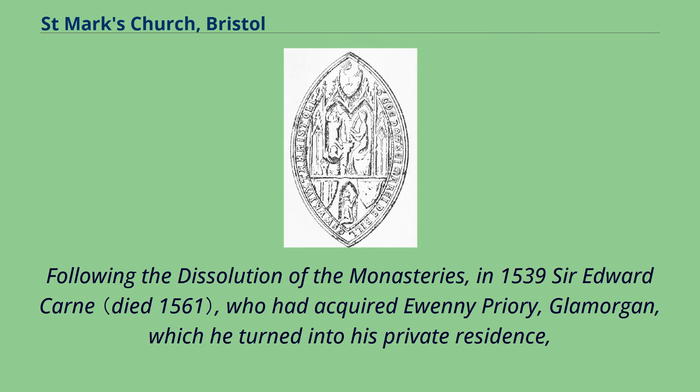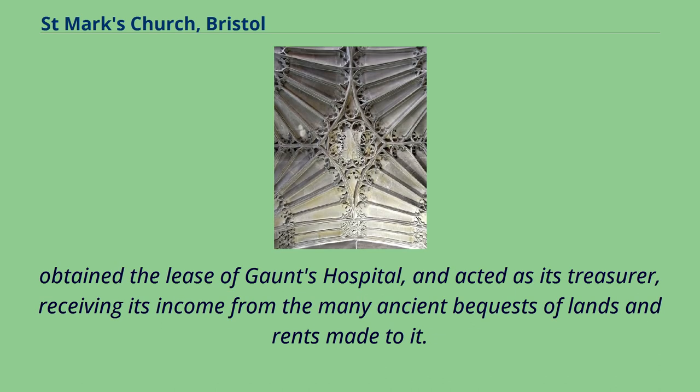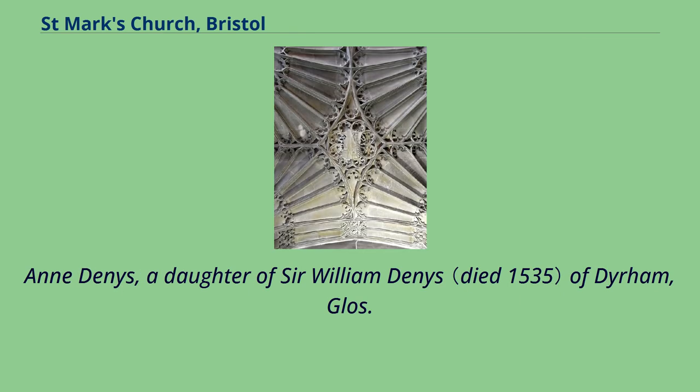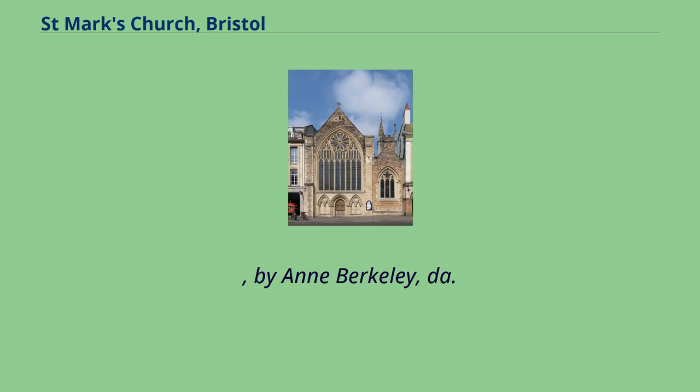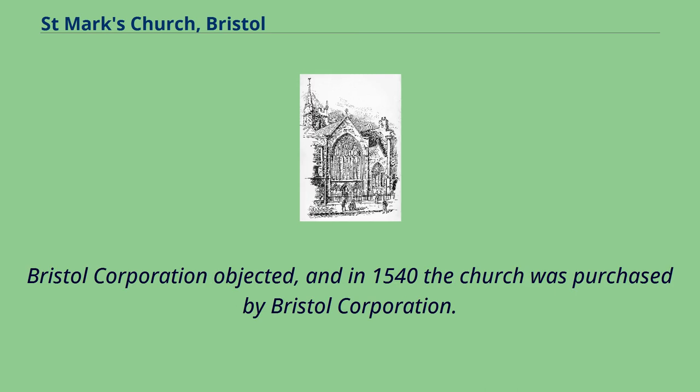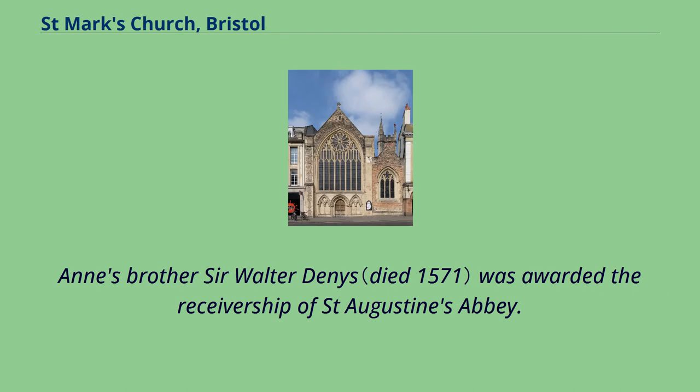Following the dissolution of the monasteries, in 1539 Sir Edward Kearney, who had acquired Ewenny Priory, Glamorgan, which he turned into his private residence, obtained the lease of Gaunt's Hospital and acted as its treasurer, receiving its income from the many ancient bequests of lands and rents. He was due to go abroad to help arrange the ill-fated marriage of Anne of Cleves to King Henry VIII, and the revenue from the hospital was directed in the meantime to the support of his wife, Anne Dennis, a daughter of Sir William Dennis of Dyrhame, by Anne Berkeley, daughter of Maurice, 3rd Baron Berkeley. Bristol Corporation objected, and in 1540 the church was purchased by Bristol Corporation. Anne's brother Sir Walter Dennis was awarded the receivership of St. Augustine's Abbey.